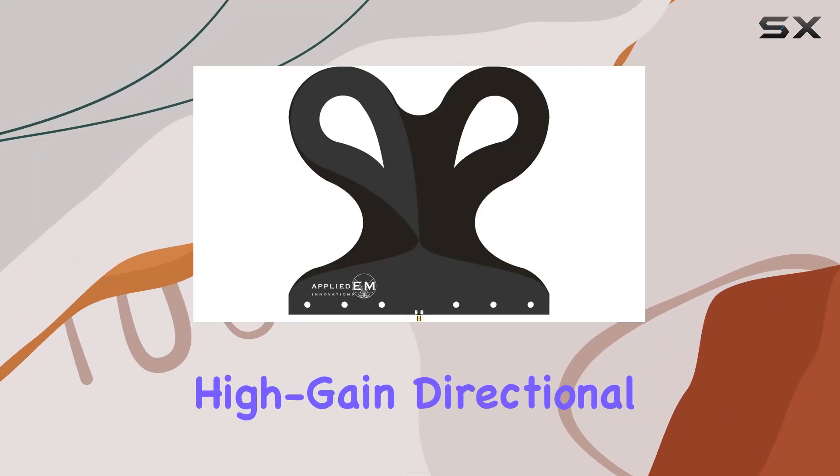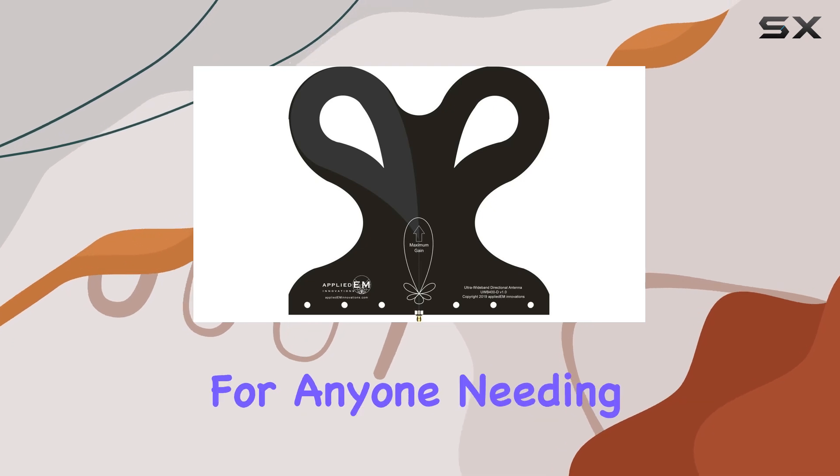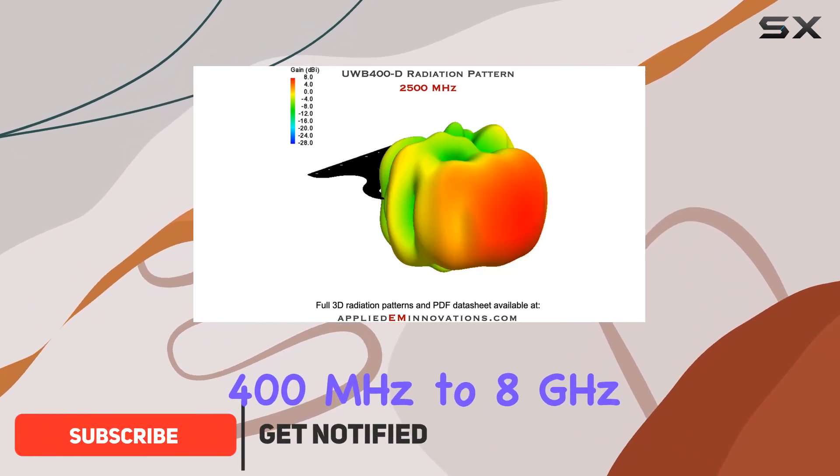The ultra-wideband high-gain directional antenna from Applied EM Innovations is a game-changer for anyone needing a reliable and versatile antenna, covering an extremely wide bandwidth from 400 MHz to 8 GHz.